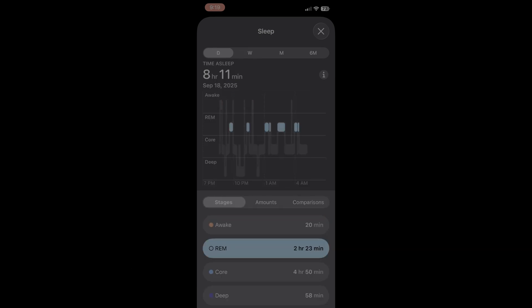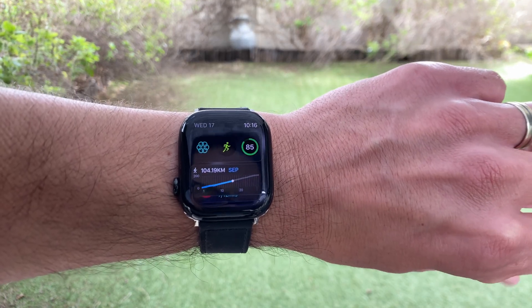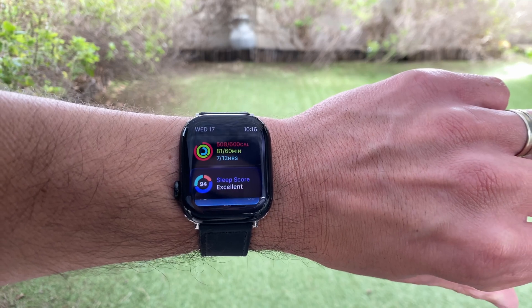Before WatchOS 26, sleep tracking was helpful but vague. Now Sleep Score gives you a clear number to track progress, so you can see at a glance if your sleep habits are improving.